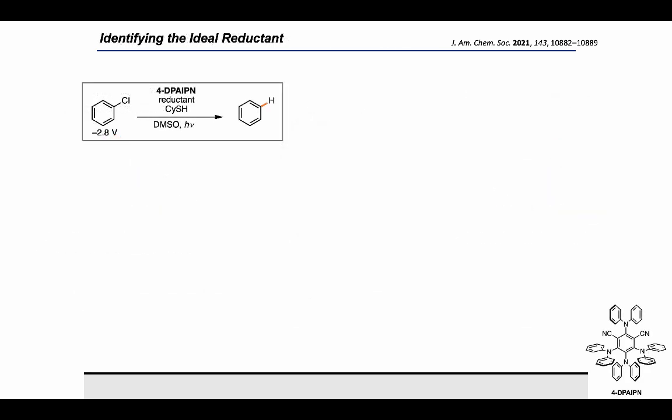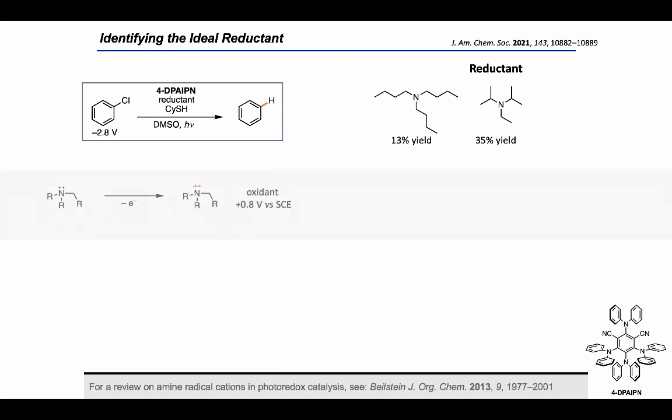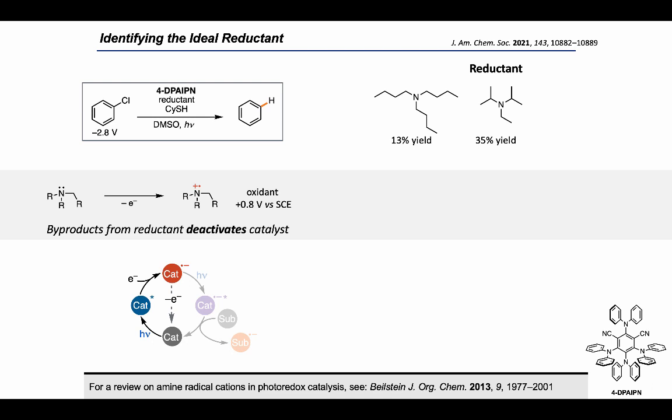We began our investigations with the reduction of chlorobenzene because its reduction potential is beyond most of traditional photoredox, and it is greater than a volt uphill for the specific 4-DPA-IPN catalyst. We began by using alkylamines as a reductant because these are the most common reductants used in reductive photoredox catalysis. We were excited to see that they did promote the desired reduction, although in quite low yields. We hypothesize that this is because upon oxidation of the amine, we generate an amine radical cation, which is now a mild oxidant that can potentially deactivate our catalyst back to the neutral ground state, thereby preventing the electron-primed half of the cycle.